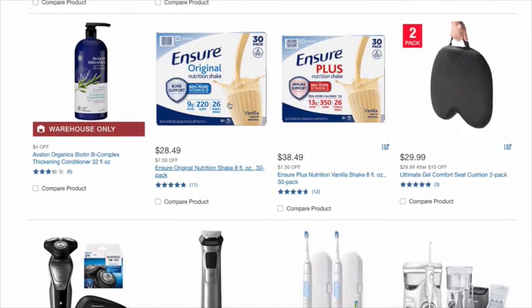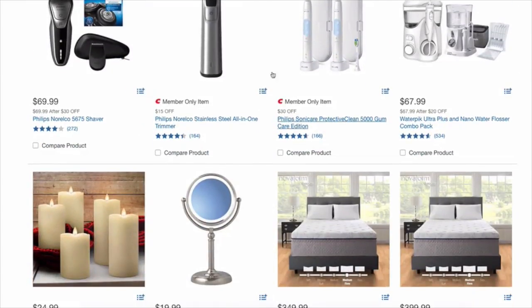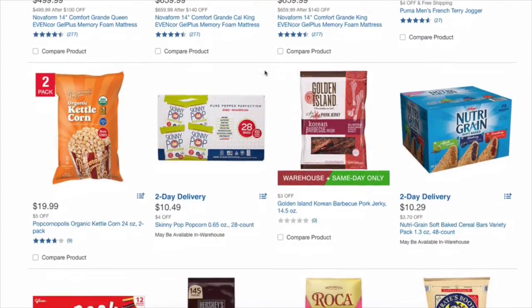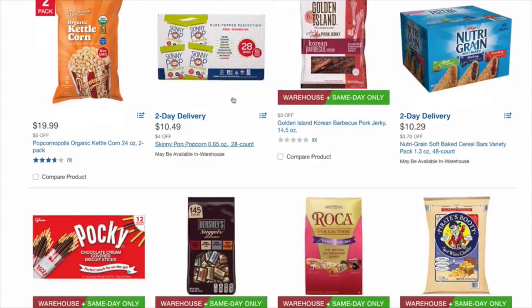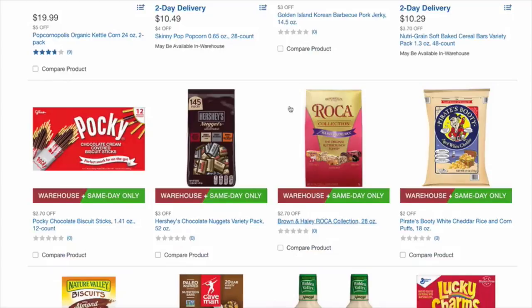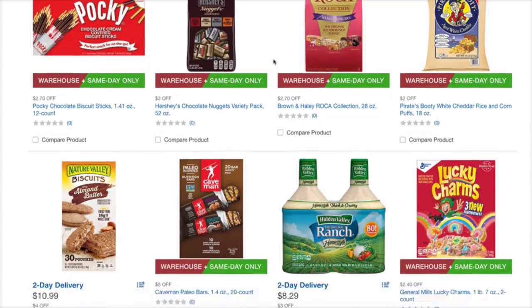Now we're going to start getting into the stuff I'm interested in. That's a good deal on the Waterpik. We've got Skinny Pop Popcorn — $10.49, that's 28 bags for $10, $4 off. That's a really good deal. Nutri-Grain bars. Pocky sticks — Jamie loves these. Pirate's Booty — that's a good deal, $2 off.